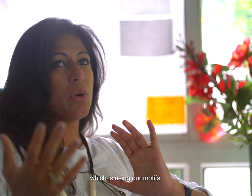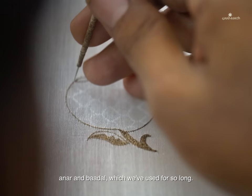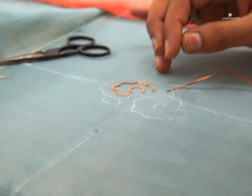And of course we've tried to do it through the GE eyes, which is using our motifs — our beautiful chand and anaar and badal — which we've used for so long.